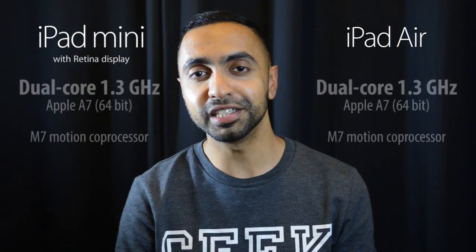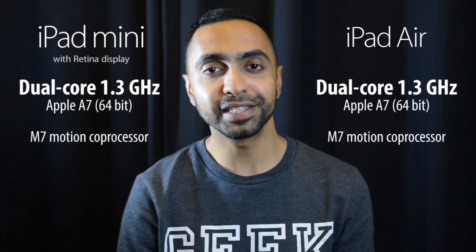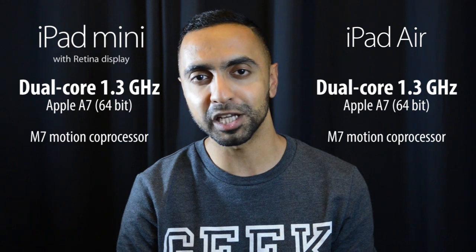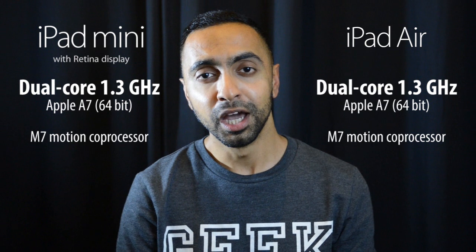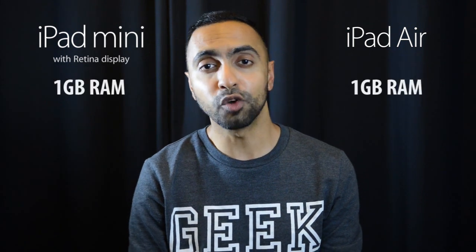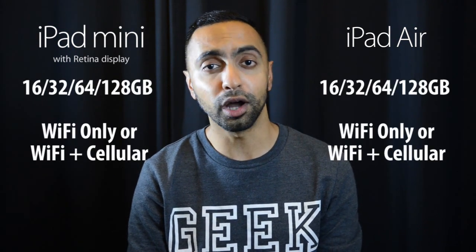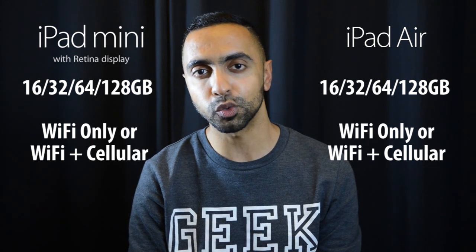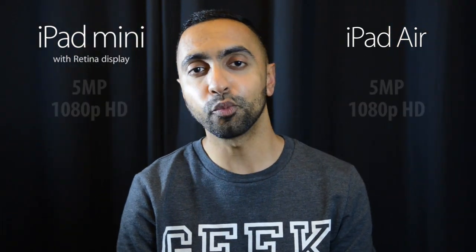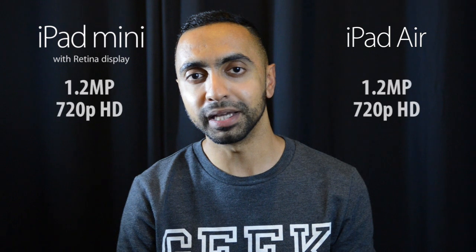For internals, these devices are practically the same. Both feature the 1.3 GHz dual-core A7 chip — a 64-bit processor that's been smashing benchmarks in the iPhone 5S. Both also include the M7 motion coprocessor for tracking motion data, and 1GB of RAM. Storage options are identical: 16, 32, 64, and 128GB versions. Both are available in Wi-Fi and cellular variants. The rear cameras are 5 megapixels capable of 1080p HD video, and the front-facing cameras are 1.2 megapixels capable of 720p HD.